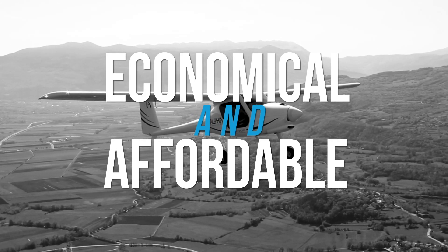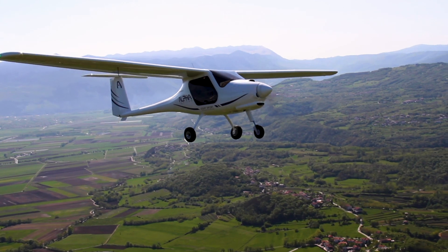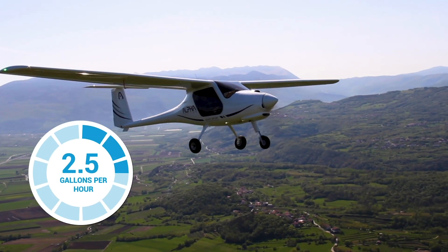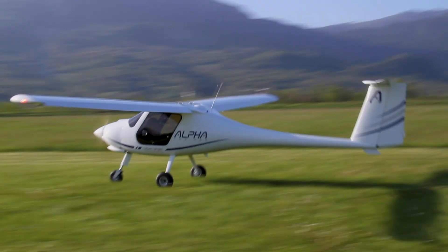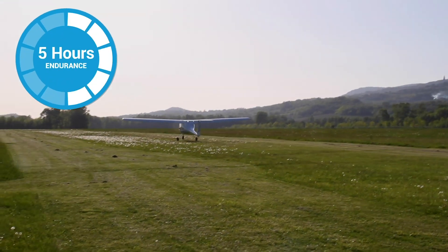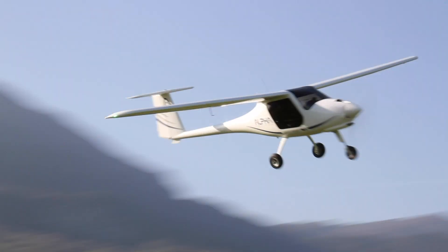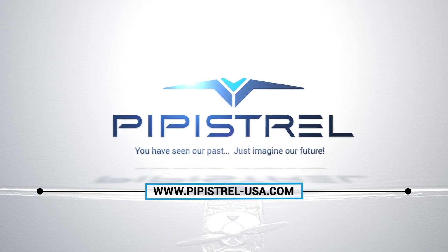Affordable and economical, Pipistrol is proud to present the Alpha Trainer. The aircraft can use as little as 2.5 gallons per hour in a flight school setting with multiple students and instructors each day. This means that 13.2 gallons of fuel can effectively give you as much as 5 hours of endurance. Learn more at pipistrol-usa.com.